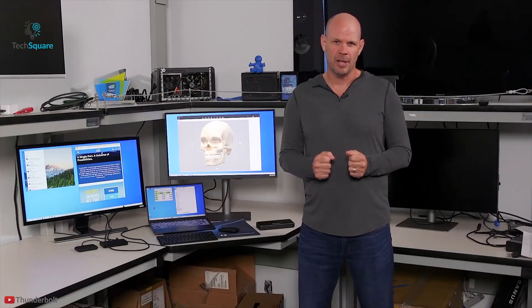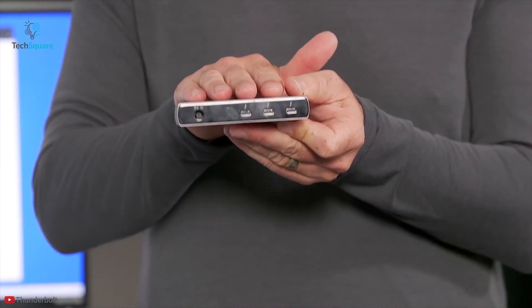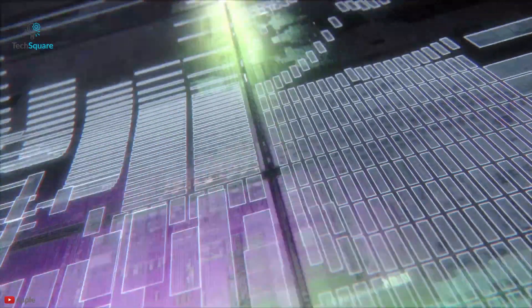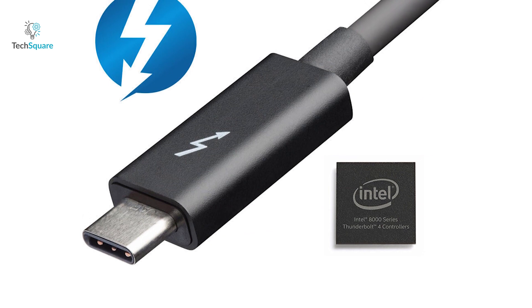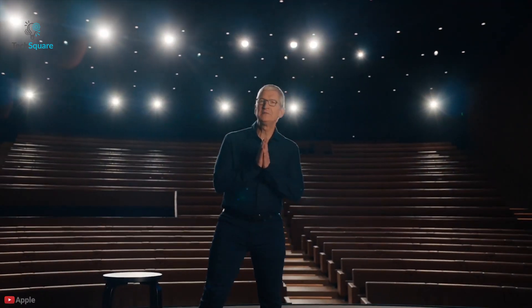Since the announcement of Thunderbolt 4, there have been a lot of questions about how this new generation of ports will compare to its predecessors and other upcoming standards like USB 4. There is also the issue of Apple, as they recently announced their shift from Intel to their in-house ARM-based processors. In this video, we'll talk about everything we know so far about Thunderbolt 4 and what will happen to Apple as they jump ship.